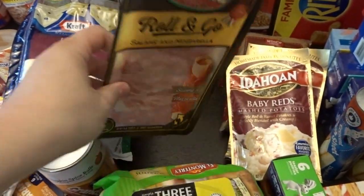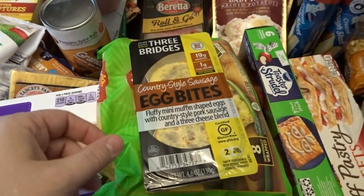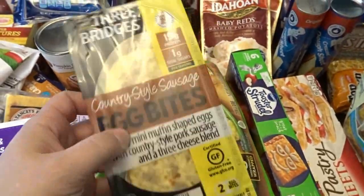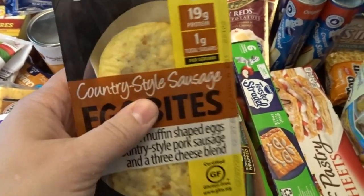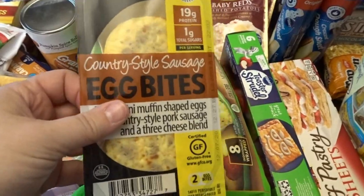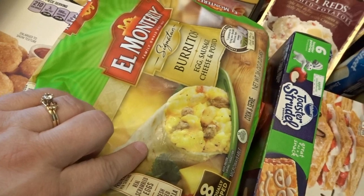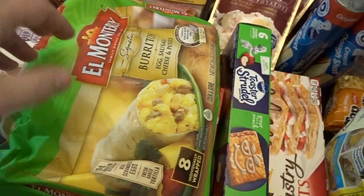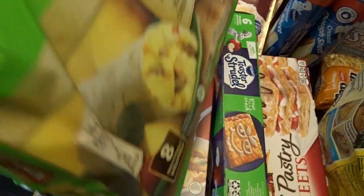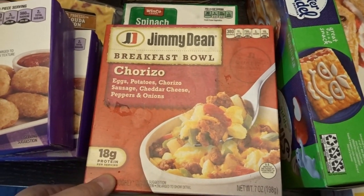I stocked up on some breakfast choices — I was getting tired of some of my usual breakfasts and thought I'd try out a few new things. I've tried egg bites before but never in the country-style sausage flavor, so I just bought a single pack. I also thought I'd try out these breakfast burritos in the egg, sausage, cheese, and potato flavor. And since I really love chorizo, I thought I'd try out this breakfast bowl with chorizo.